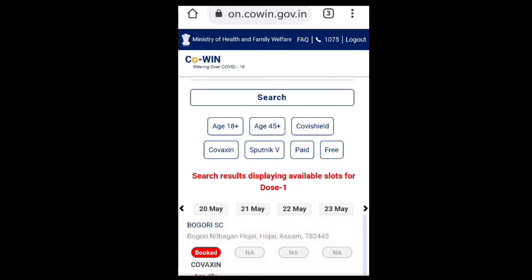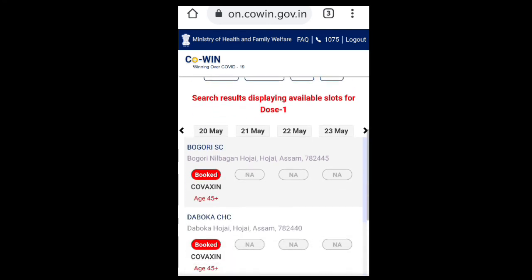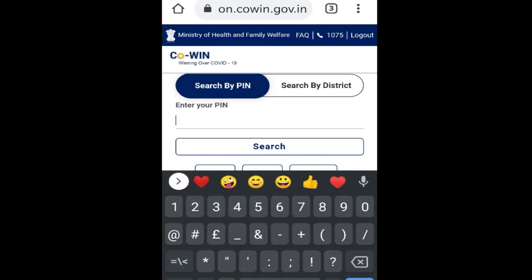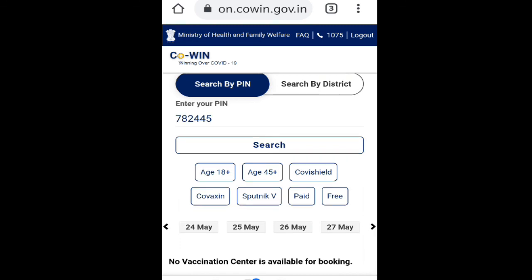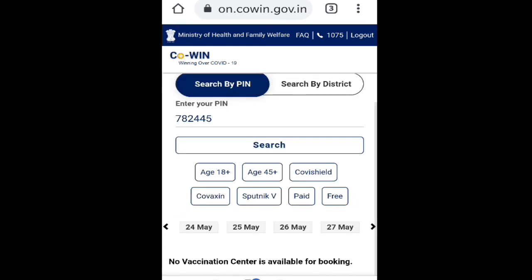After tapping, the vaccination centers appear here. But you can see that vaccines are not available at these vaccination centers right now. The one showing below also shows no vaccination centers available for booking. Thank you.